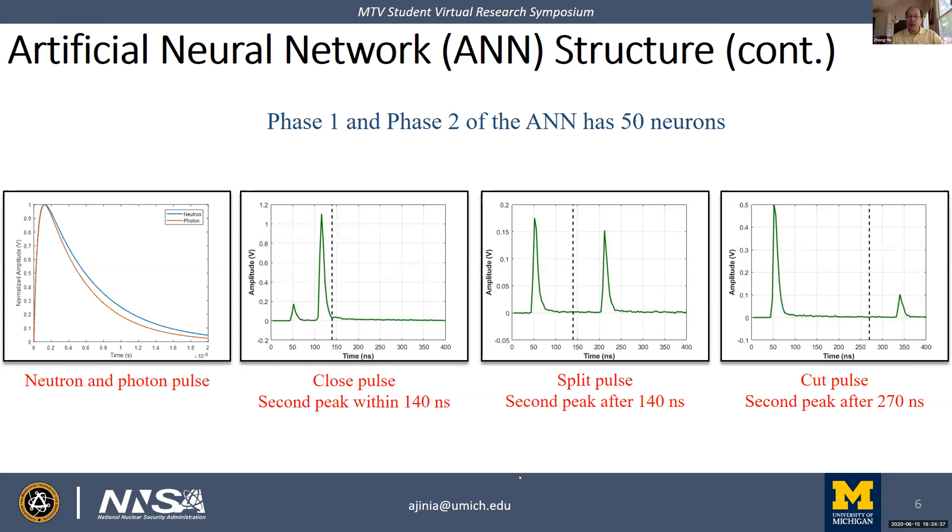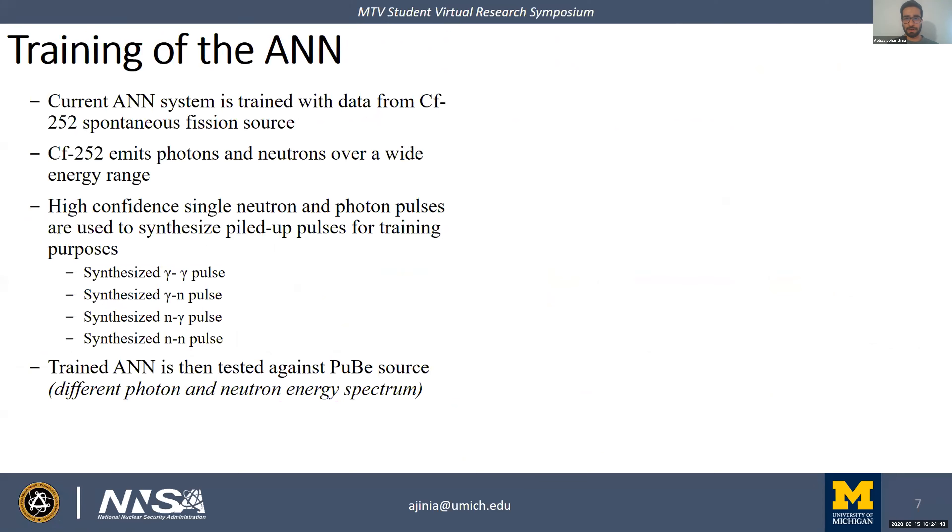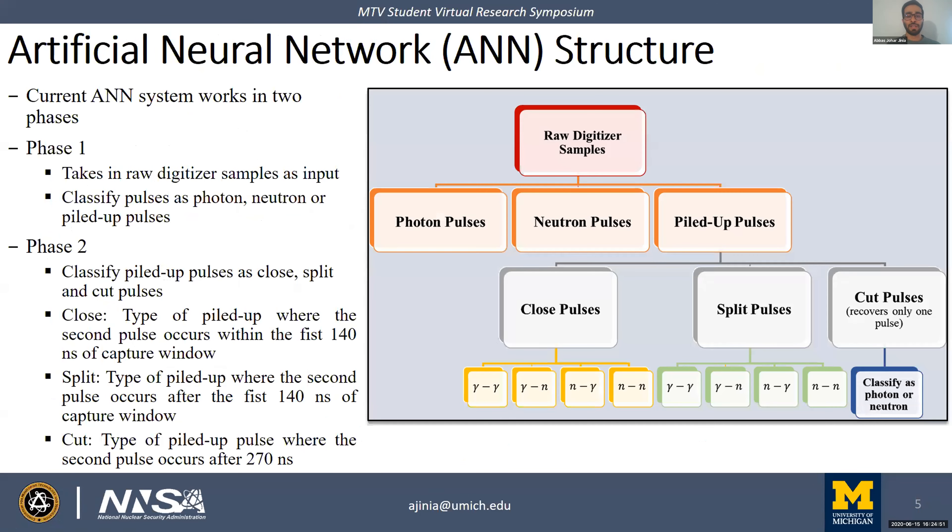Another question: what are the classes that the ANN can output? In phase one, there are three output classes: neutron pulses, photon pulses, and piled-up pulses. Anything that is not clearly a neutron or a photon gets classified as piled up. In phase two, piled-up pulses are further split into close, split, and cut categories. The network was trained by defining what each of these pulse types looks like.